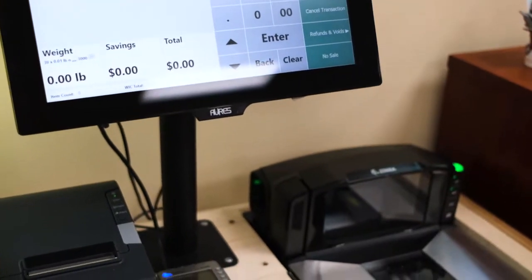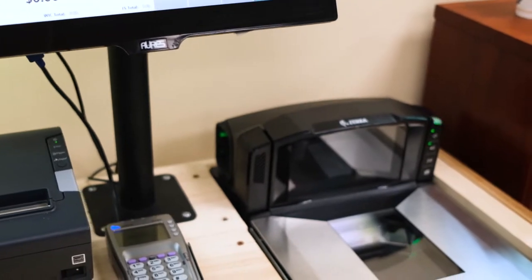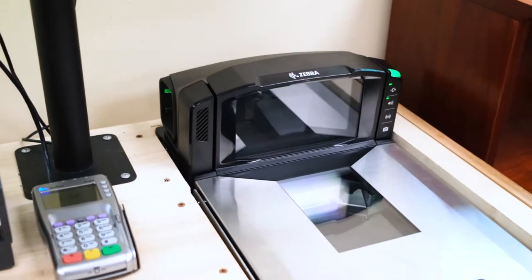IT Retail's point-of-sale systems are designed with grocers in mind at every step. We're using the latest in scanner scale technology to bring the ultimate checkout lane to your store.